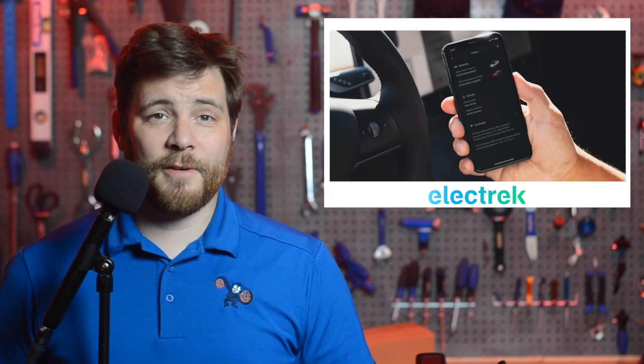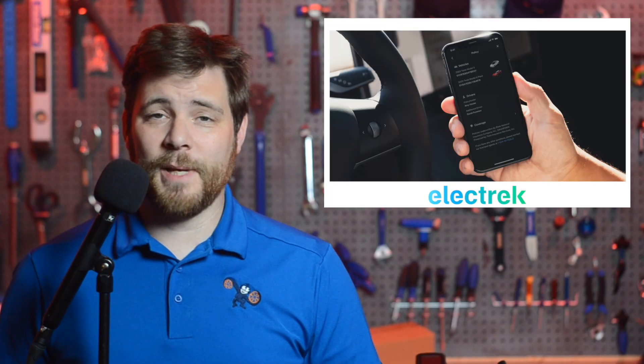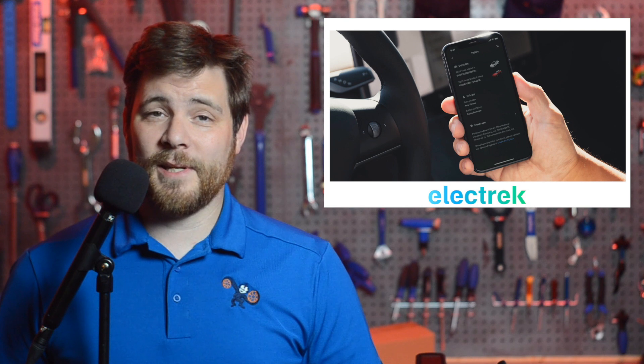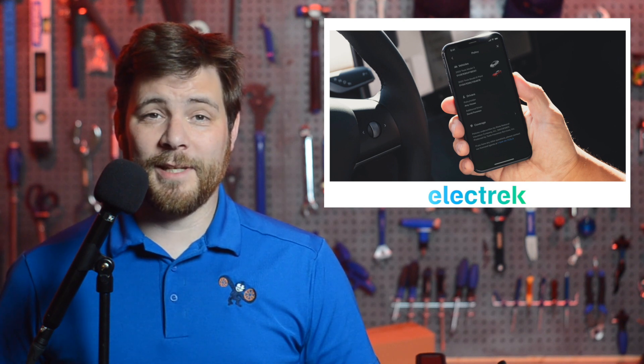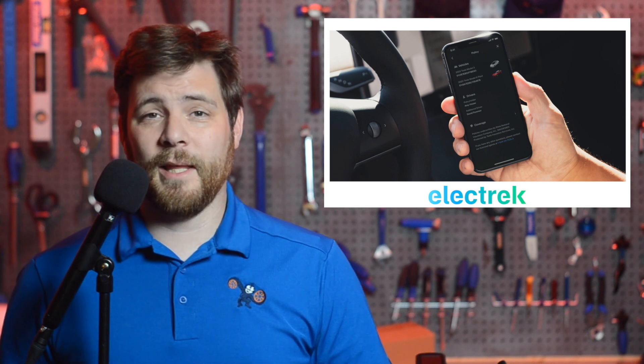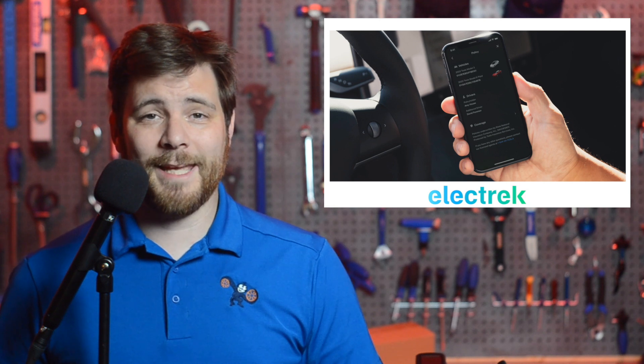Tesla has confirmed that it expanded its own insurance product, which is based on real-time driver data, to two more states: Utah and Maryland. That makes 11 states total if you count the almost finished California version, which is currently awaiting approval. Recently, Tesla has filed for insurance products in Florida and New Jersey, which undoubtedly will be coming soon. In October of last year, Elon Musk said that they want it to be in most states by the end of the year.